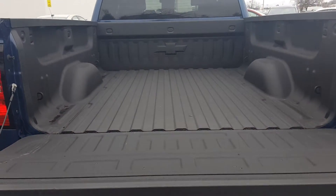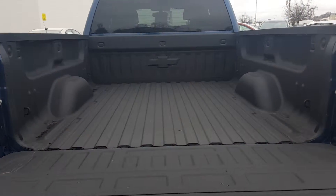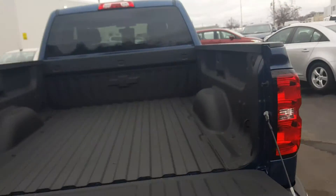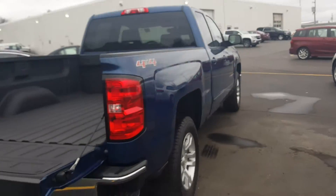It's already nicely equipped with a spray-in bed liner. This vehicle also does have the LED lights which are up underneath the rail here. Super nice.